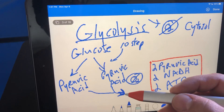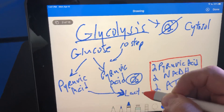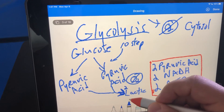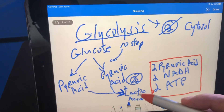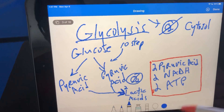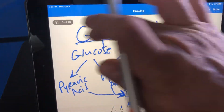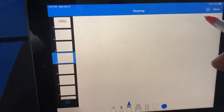If oxygen is not available, we're going to take these pyruvic acids and they're going to convert into two lactates, or two lactic acids. That happens when we don't have oxygen. If we do have oxygen, we move on into what's called the intermediate step. If we don't, we have lactic acids and we move them through what's called the Cori cycle.